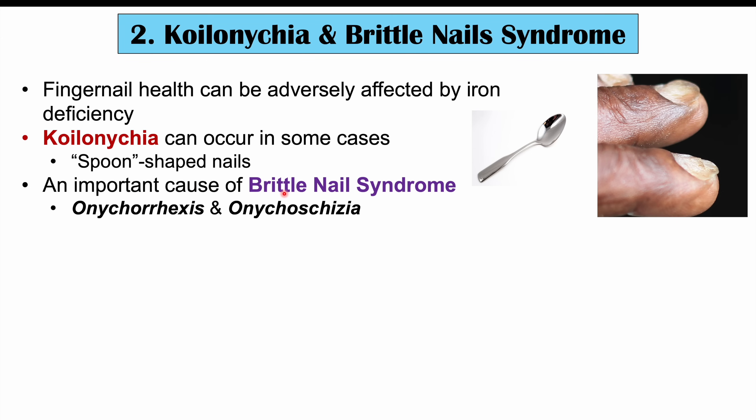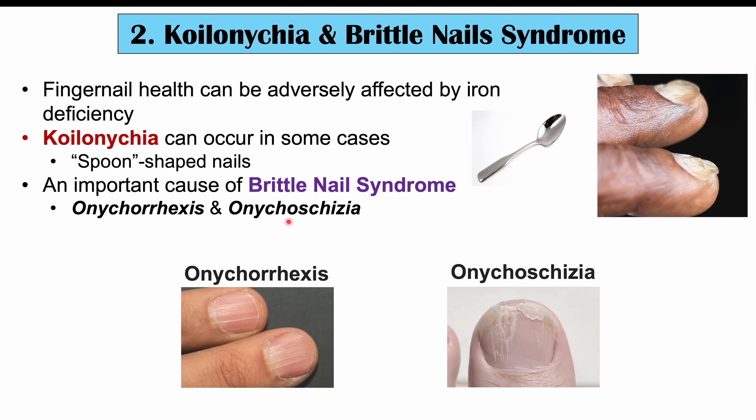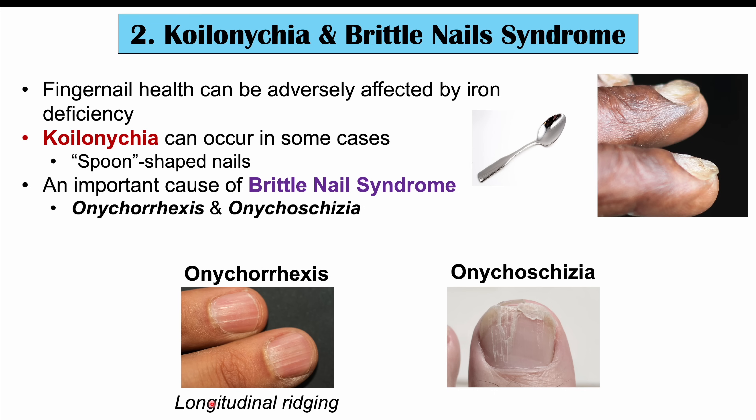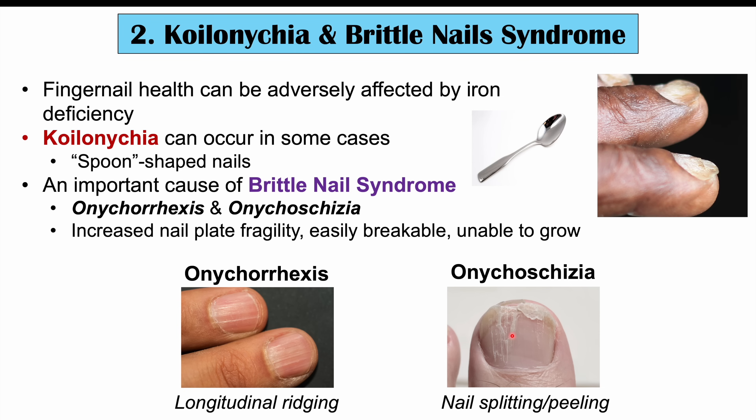Brittle nail syndrome can be broken down into two hallmark findings: onychorexis and onychoschisia. Onychorexis is where there is longitudinal ridging on the nail — you can see these longitudinal ridges in the image. In onychoschisia, the nail undergoes splitting and peeling. Those are the two hallmark findings in brittle nail syndrome. Also notable in brittle nail syndrome is increased nail plate fragility — the nails are more easily breakable and unable to grow past a certain length.